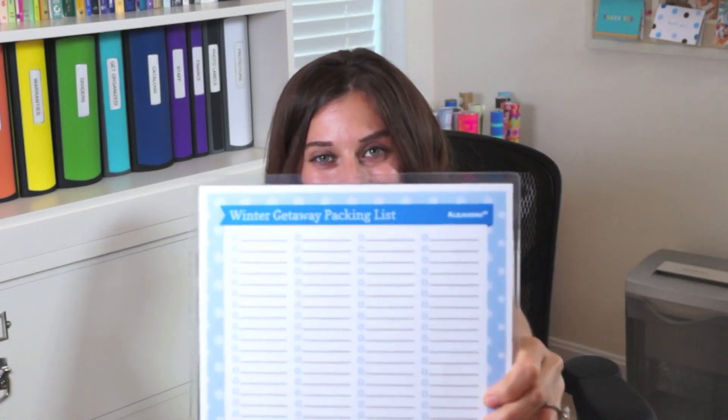The next list is the camping trip packing list. The front has everything I recommend you bring on your trip and the back is completely blank so you can add to it or create your own custom list. Again, this is designed to be laminated and reused over and over. Next is the winter getaway packing list — if you're going anywhere cold and planning to go skiing, snowboarding, or any kind of winter activity, this list has everything you will need. It has fun snowflakes on it, and the back is completely blank allowing you to customize it.